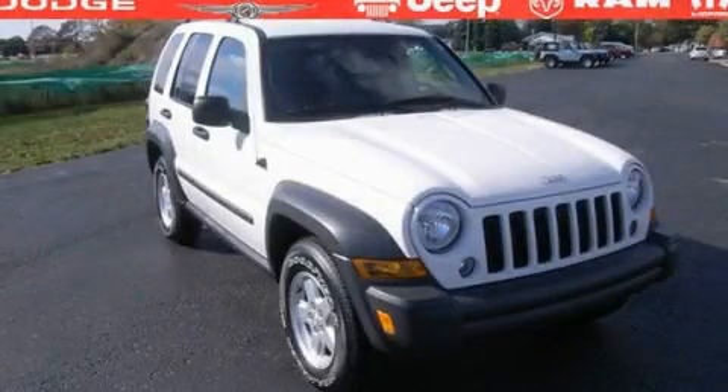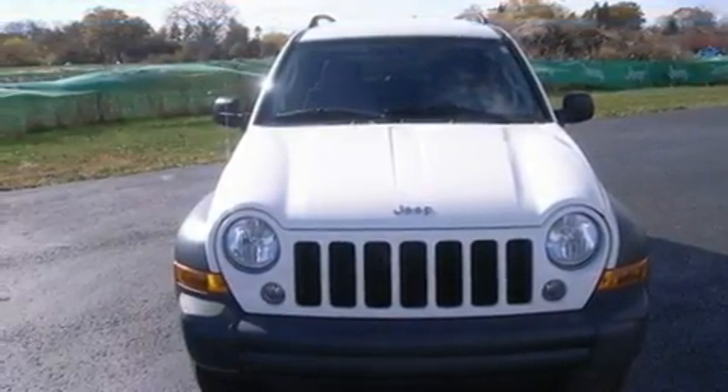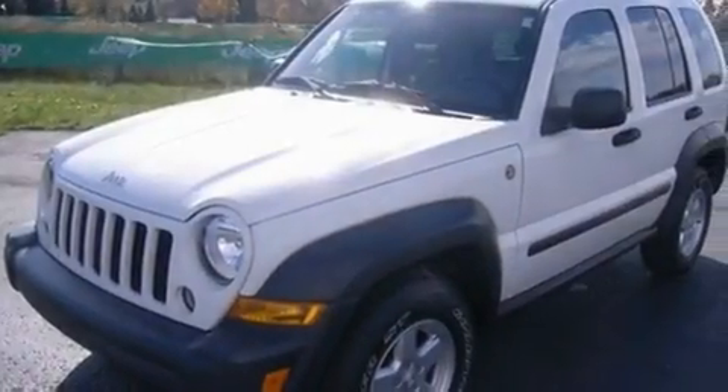This is a 2007 Jeep Liberty, for when safety, size and space are of importance. It features a 3.7-liter, six-cylinder engine and a six-speed manual transmission.